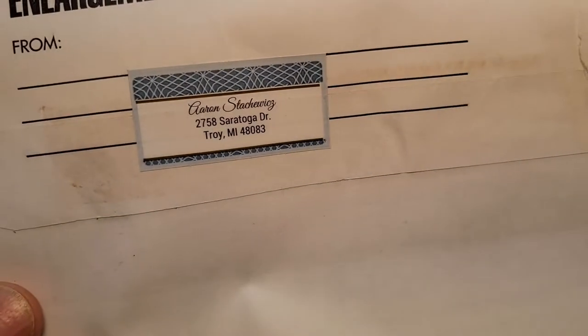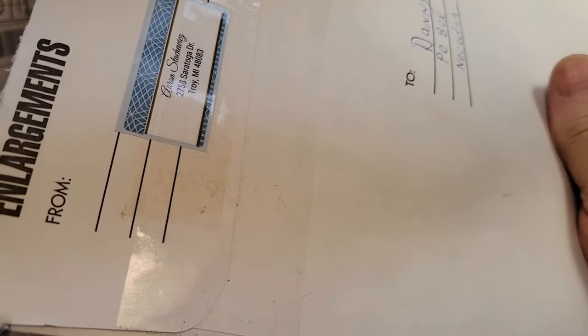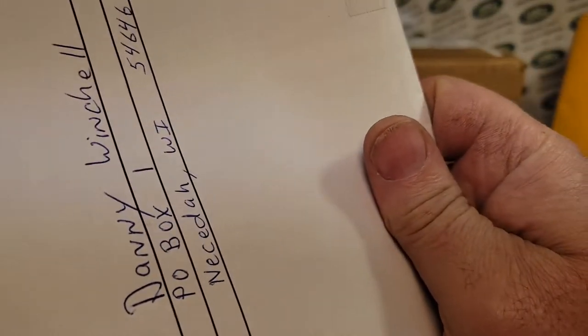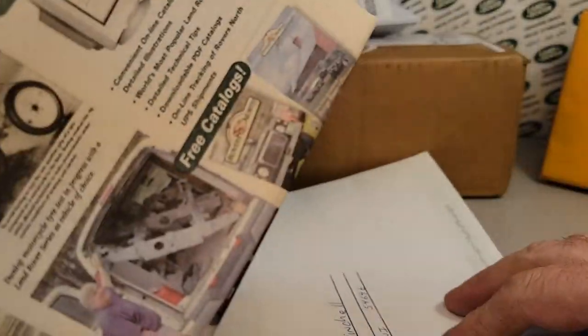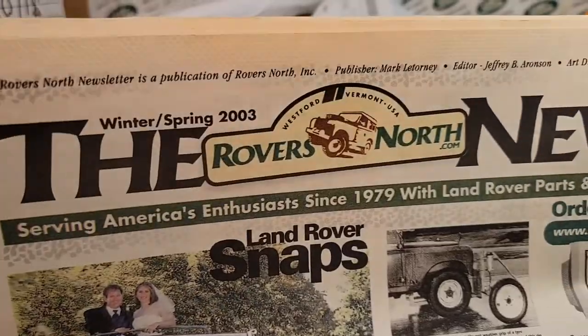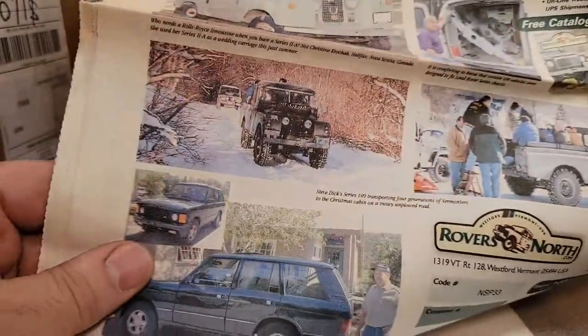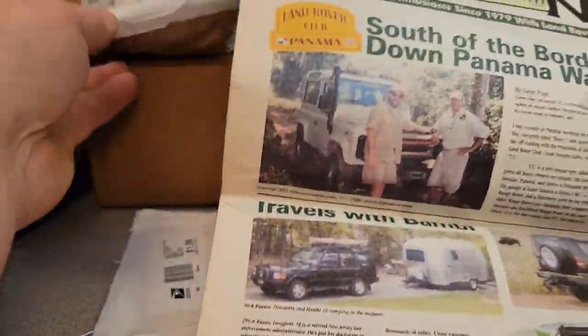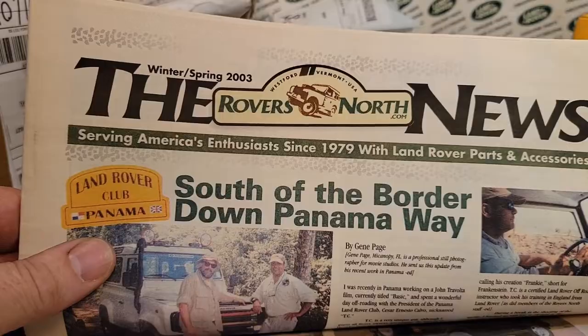So this first envelope is from a friend of mine, Aaron. I probably shouldn't show his address, but there I did. Aaron was an old time Land Rover guy back when your friend Dan-O used to have a club — Roverland and Badgerland Rover. He sent me this. It's pretty cool. Winter, spring of 2003.